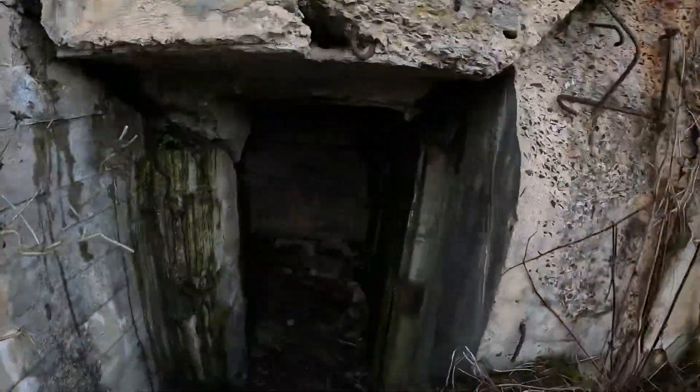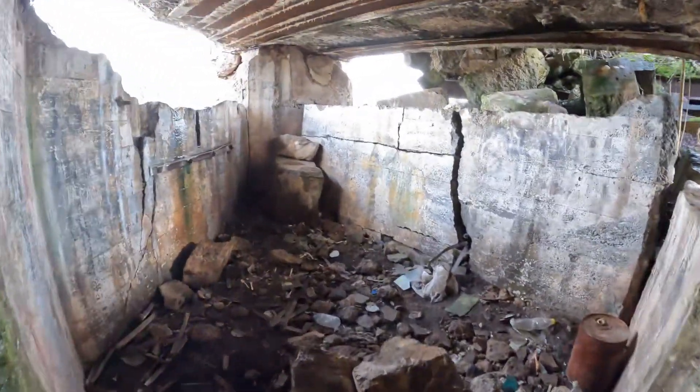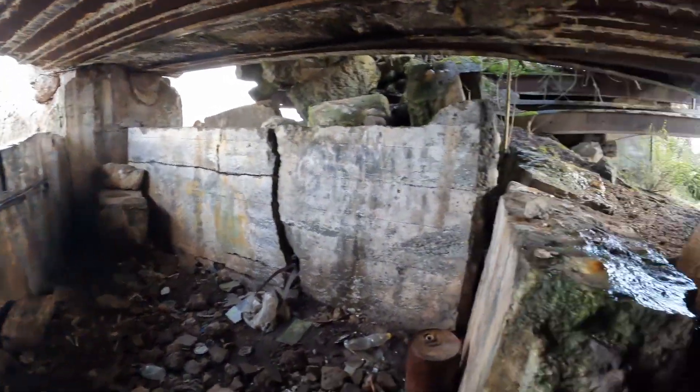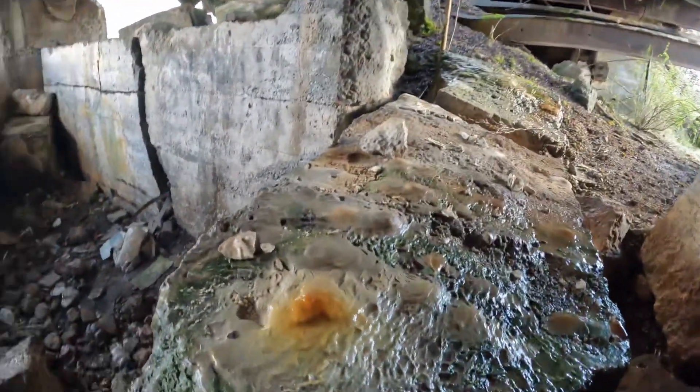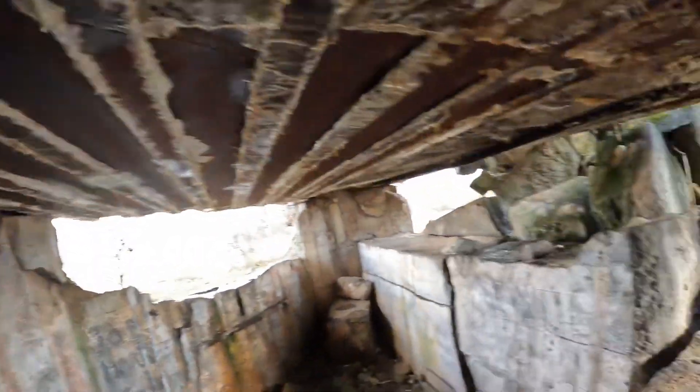By the looks of things it would have had machine guns in it, and it is totally collapsed and naturally filled with the trash you normally associate with these places. It's been here forever — got little stalagmites and stalactites forming all over the place.